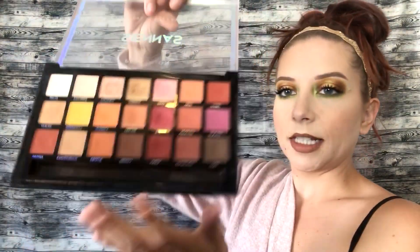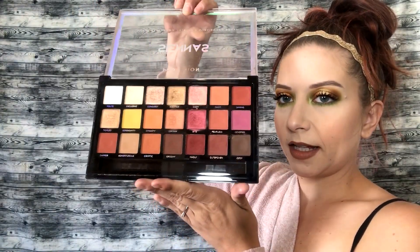At number 4, I've got my Profusion Sienna's palette, and I mean this is just the perfect fall palette — it has every color you need. I really, really like the quality of this palette as well.